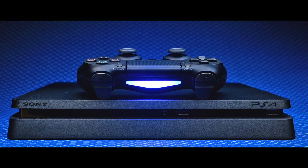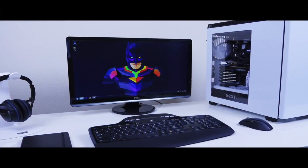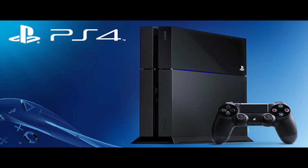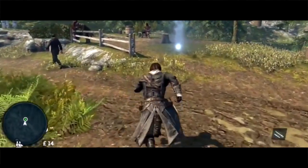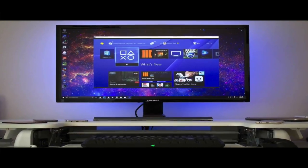PS Now is already working on PS4, but this is the first time the service will be available on PC. When you subscribe, you don't install games on your console. Instead, Sony has data centers where they launch games on their own servers and stream the video to you.